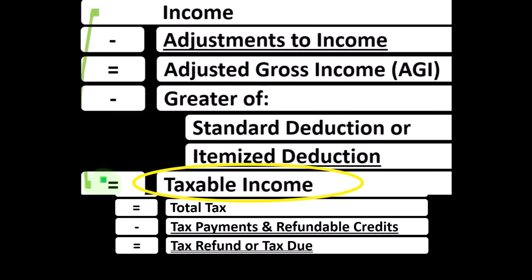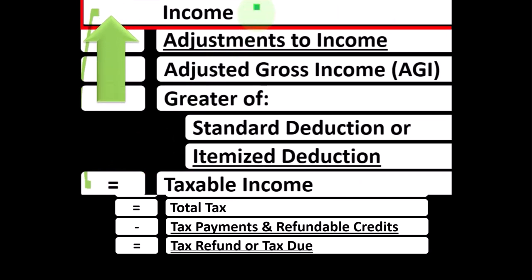When we're thinking about a Schedule C, we're focused on line one income of the 1040 income tax formula.